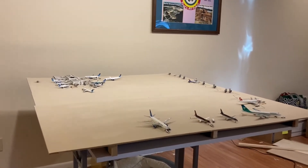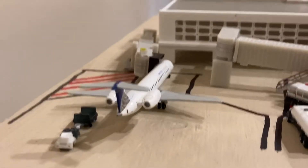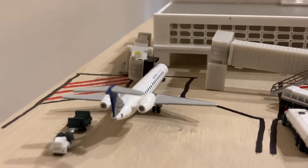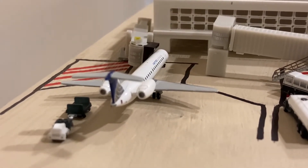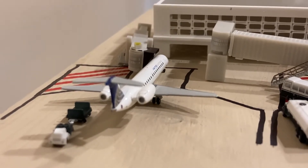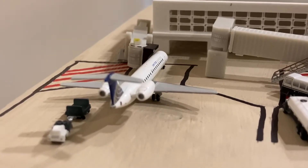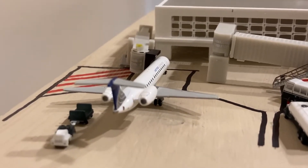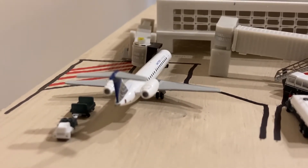Without further ado, how about we get into it? To start off the Southern United Express gates, we have a United Express Embraer ERJ-145 that just came in from Knoxville and will be heading out to Detroit. I really wish that GeminiX would make a new livery ERJ-145 — I think it would actually sell pretty well and we'll definitely get a few more of them.